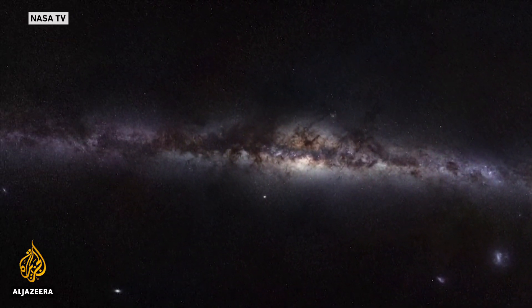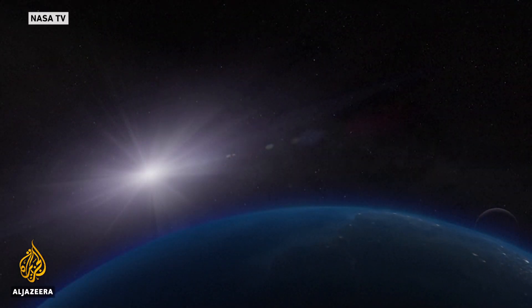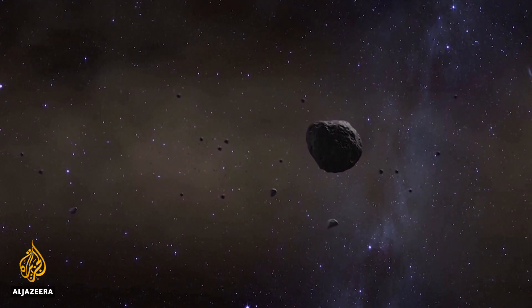Asteroids like Bennu date back about 4.5 billion years, so scientists say collecting the samples is like reaching back in time. Asteroids are one of the best ways we have of learning about the very early history of the solar system before the formation of the Earth and Moon, because after the Earth and Moon formed, all of the rocks that went into them have been recycled.